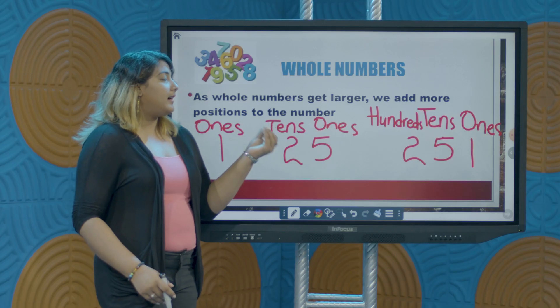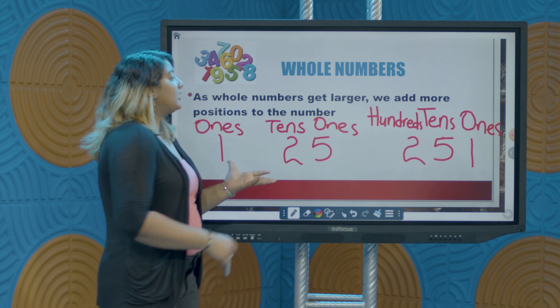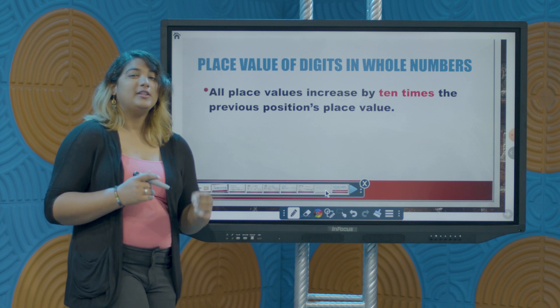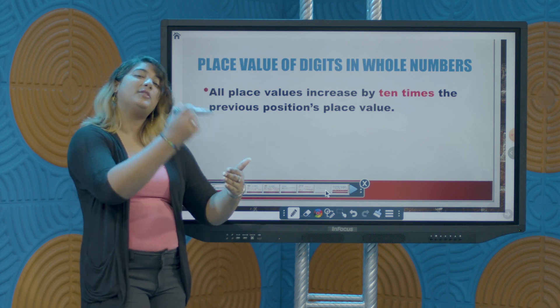There are values associated with each one, and that's the reason for the name of the position. So now let's take a look at the trend that we notice here as the numbers get larger. You notice that the names indicate the value of this position, and you notice as well that the values increased. There's a pattern to the increase in the value of each position.